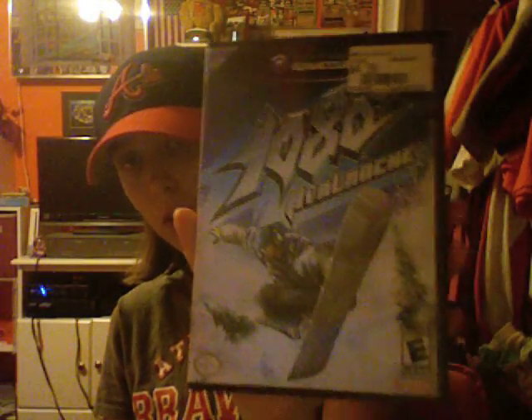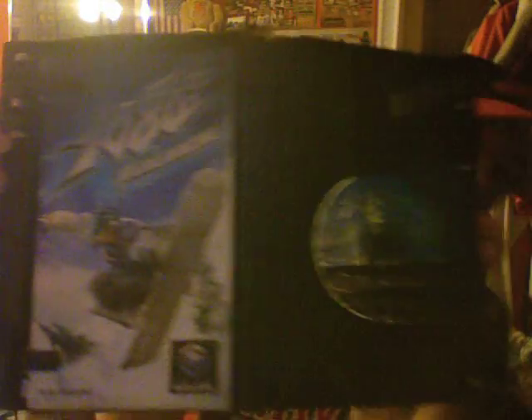The next one is another GameCube game called 1080 Avalanche, and it was $5 at GameStop as well. I've always wanted to try this snowboarding game out — I like snowboarding games a lot, and this is one I've been wanting to try out but haven't been able to yet. And it's complete, so I thought that was a good pickup for me.